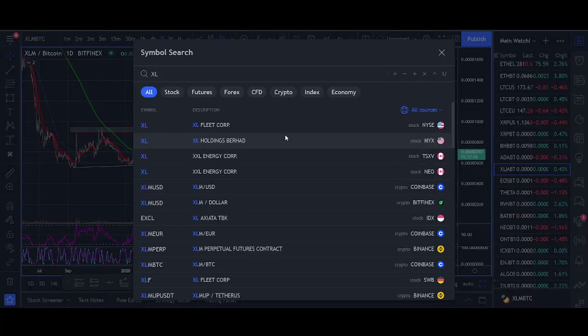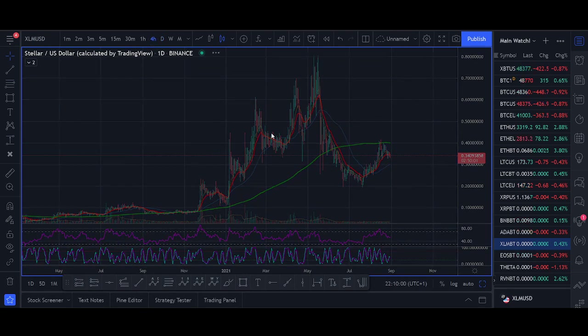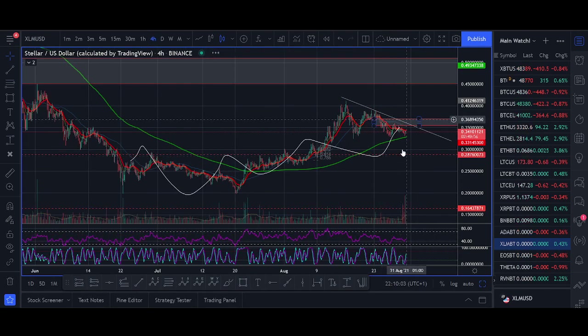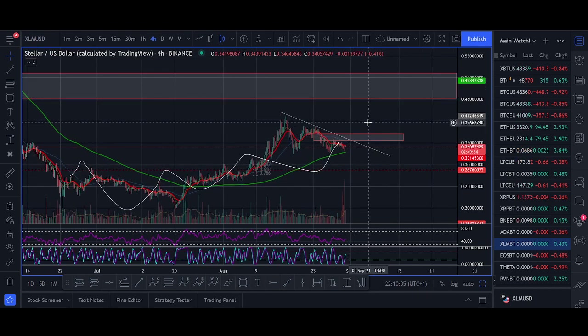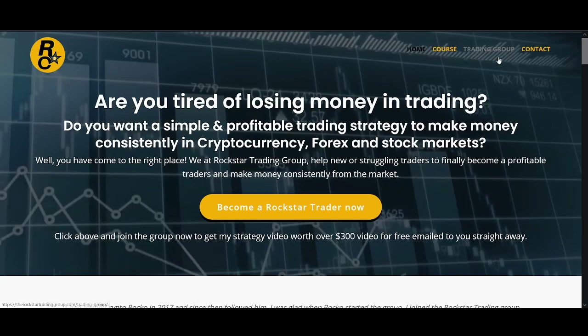Coming into the price prediction and trade setup: XLM is in this ABC correction and I think XLM will break out. The first target — I usually take some profits around the previous high, around 42 and 50 cents. I'm looking for a breakout above 38 cents, then I'll look for a pullback. It's the simple trading strategy I share using a pullback to moving average and Fibonacci levels.